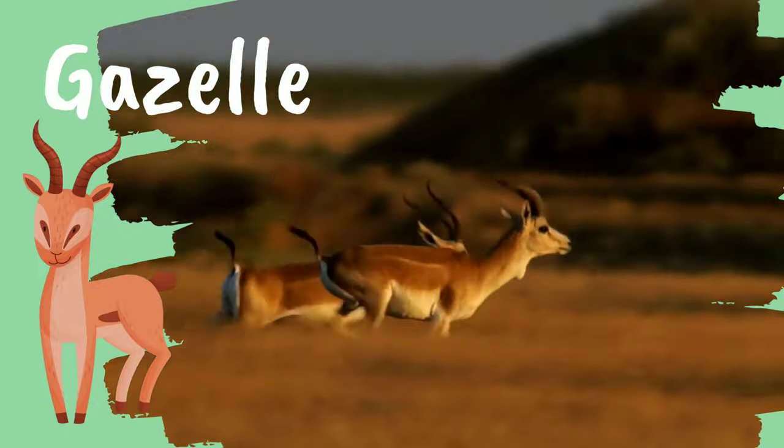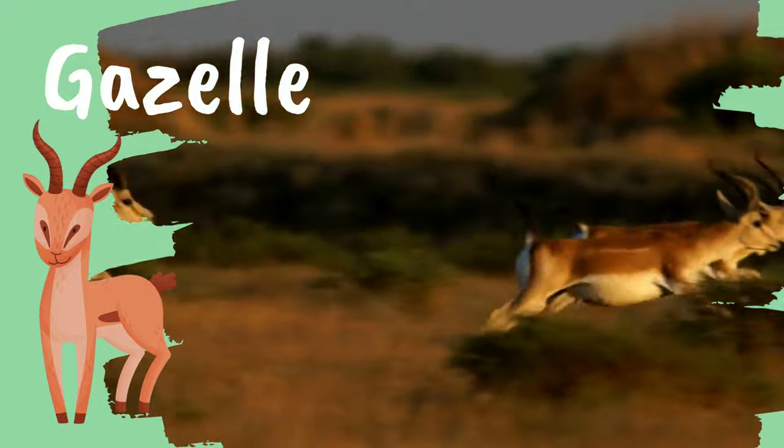Did you know gazelles can jump up to 10 feet in the air?